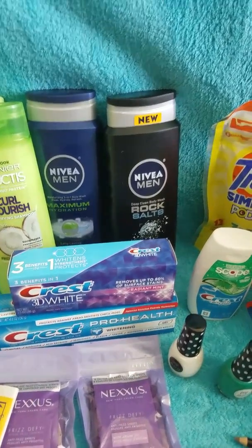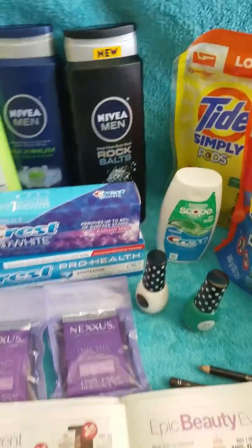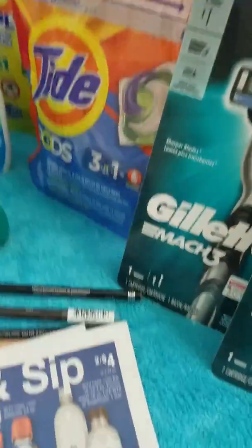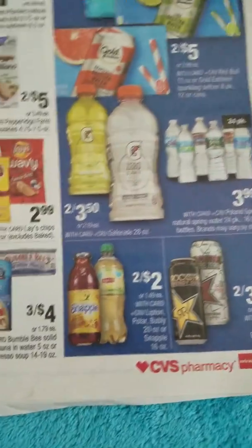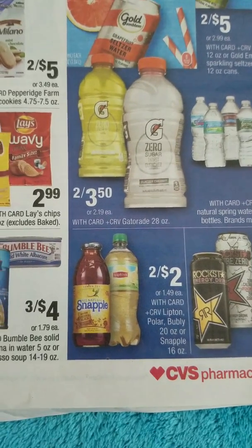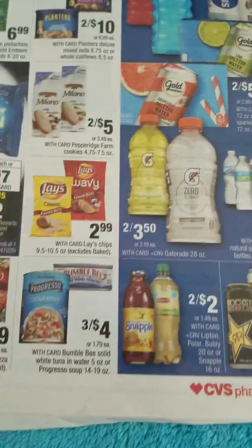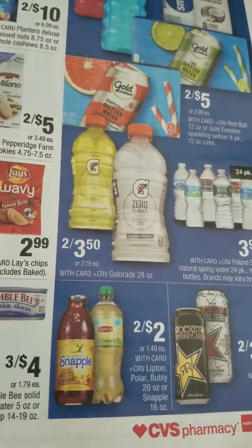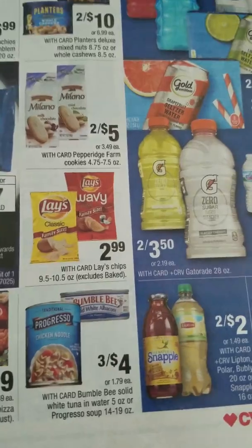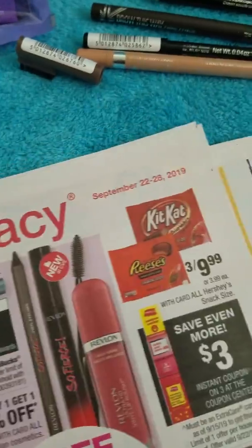Next — I don't have the item with me but it's going to be on the listing — they're on sale two for two dollars. You buy two, pay two dollars, then submit the receipt to Ibotta. Ibotta is a rebate app and they're 50 cents each, so you get a dollar back making these 50 cents a piece. If you're new to Ibotta, check the link and join my team.